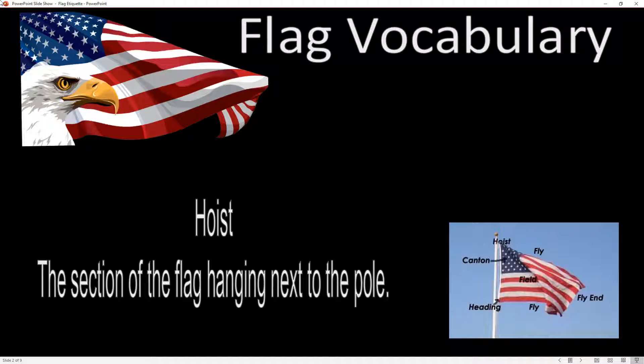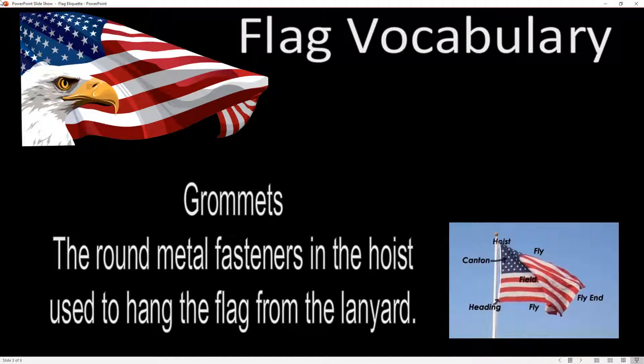One of the things you need to know is the hoist — that's the part of the flag that is actually connected to the flag pole. The hoist has these grommets in it, little round metal fasteners at the top and the bottom of the hoist, which are what the flag is physically attached to the pole by.